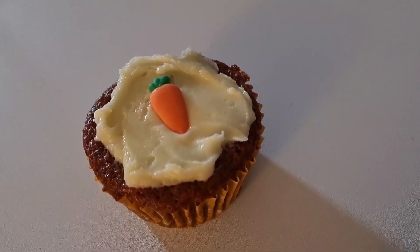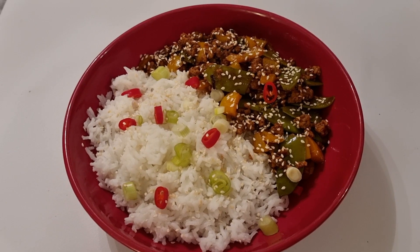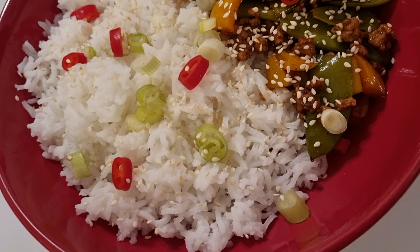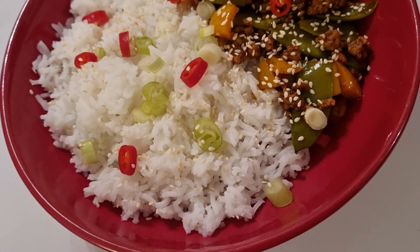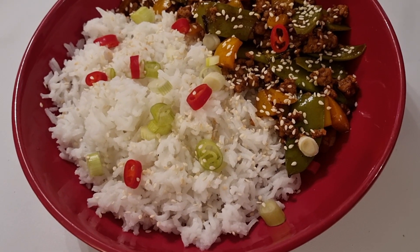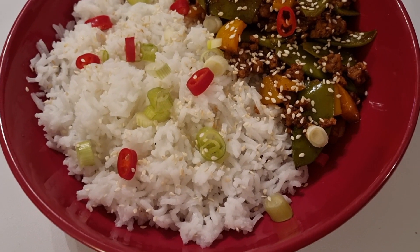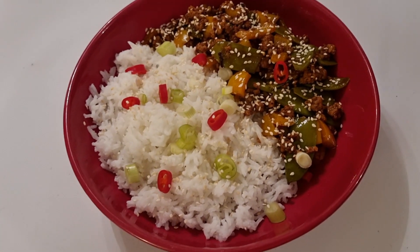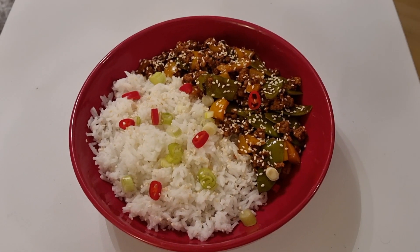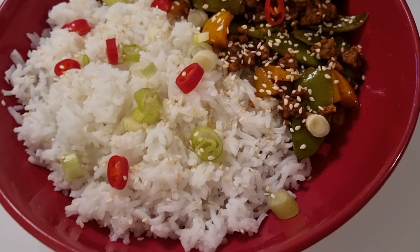For dinner tonight I've got sweet and sticky Chinese pork with rice — it's a Gousto meal at 606 calories. The only thing you had to add was some sugar, so I've counted an extra 32 calories per portion, making the meal 638 calories. That leaves me 168 calories for later.